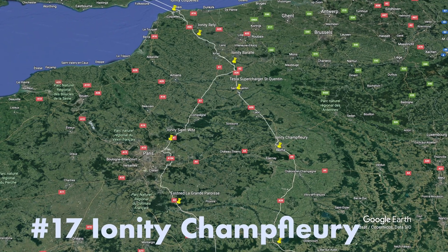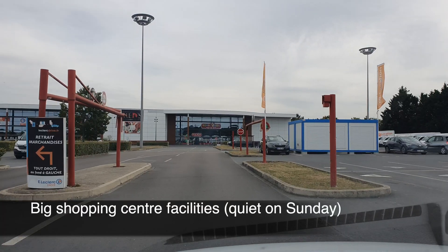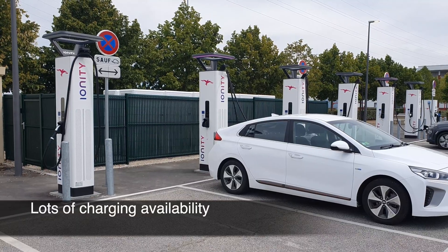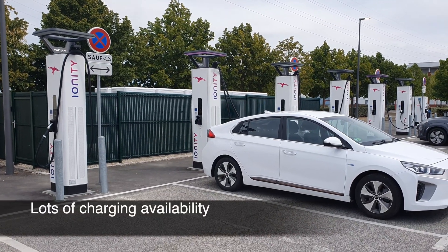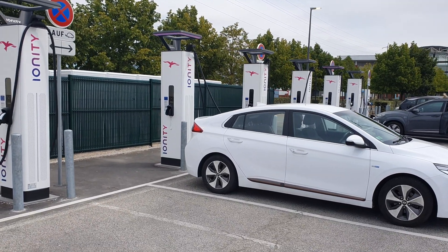Ionity Chamflurry — a good set of connectors available, and it starts immediately. Good charging speeds, no hassle.